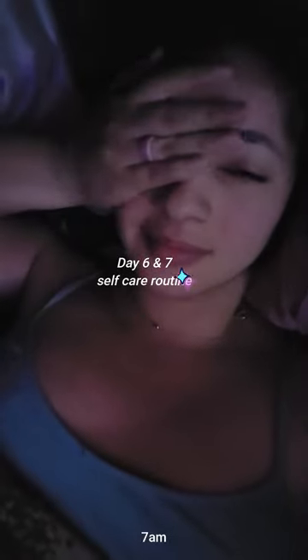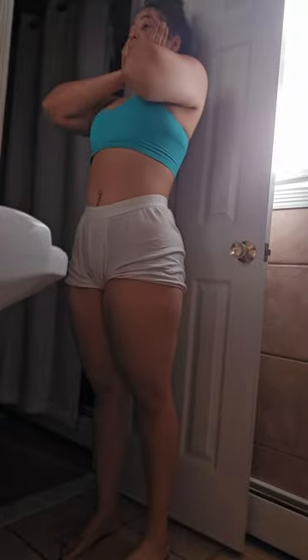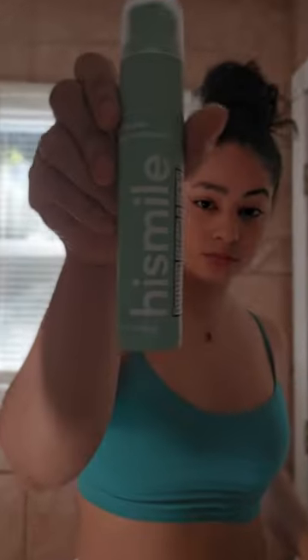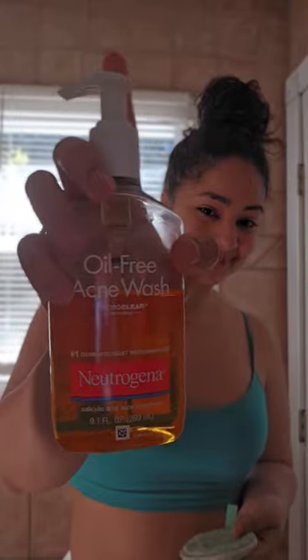Hey everyone, welcome back! Today we're diving into day six and seven of our glow up challenge. It's all about self-care and taking some quality time for ourselves. If you haven't already, don't forget to subscribe and hit that notification bell so you never miss an update. Let's kick off with my morning skin routine — I'll be sharing my favorite products and tips for achieving that radiant, healthy glow.